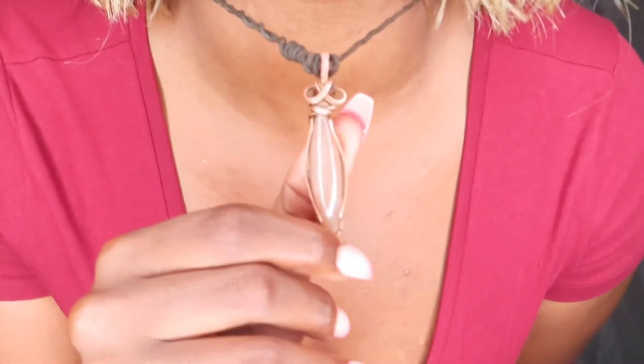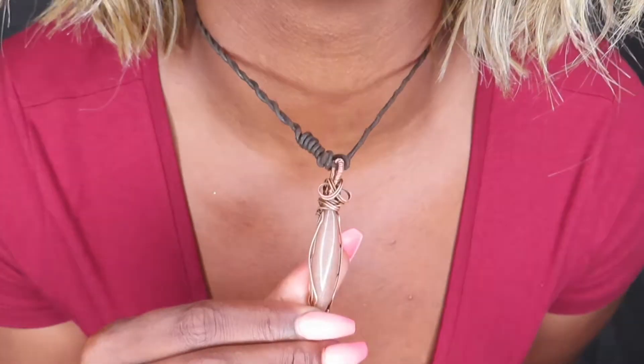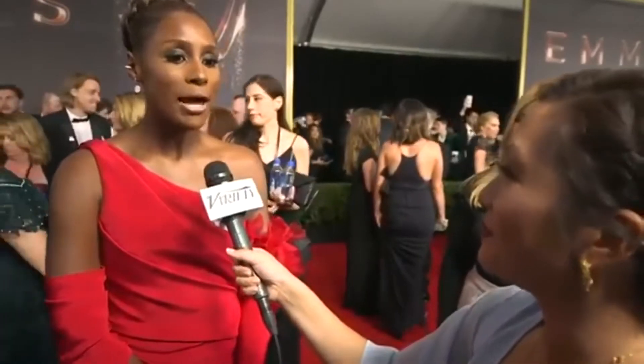I'll show you some of the pieces that I have. I'm actually wearing one now, as you can see. Let me get y'all a better look at that — beautiful handmade jewelry. Black-owned business. I know that's really big right now, everybody wanting to support Black-owned. Who are you rooting for tonight? I'm rooting for everybody Black.